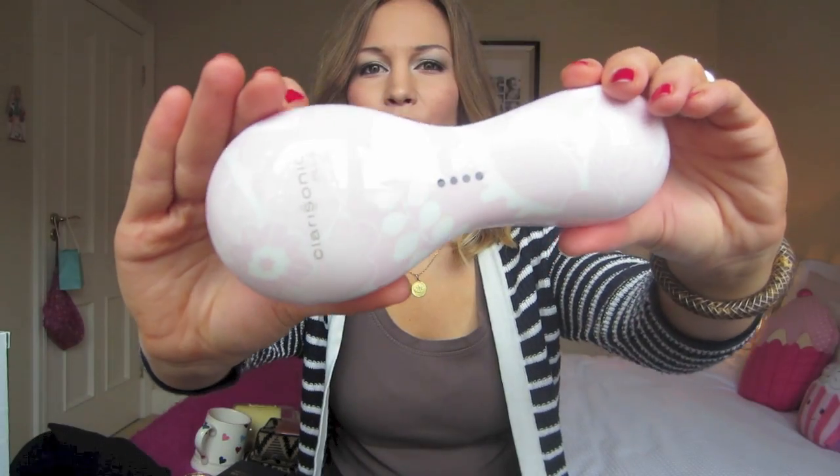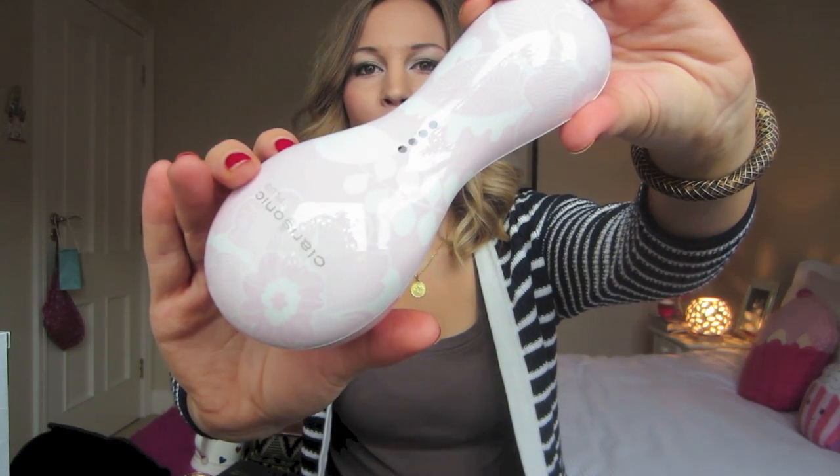It's really cute — it's like a light pink floral. I don't know if it'll even show up on camera. I loved how it made my skin feel; it made my skin feel really clean.